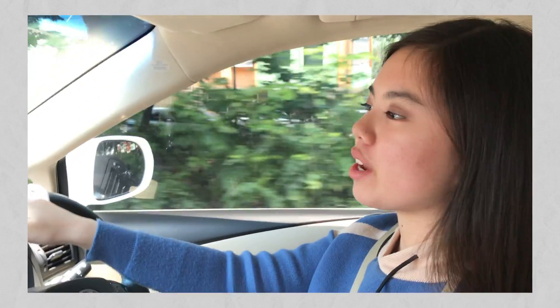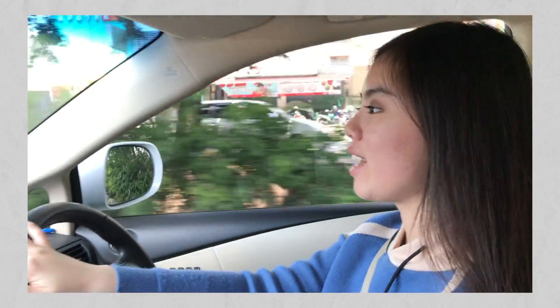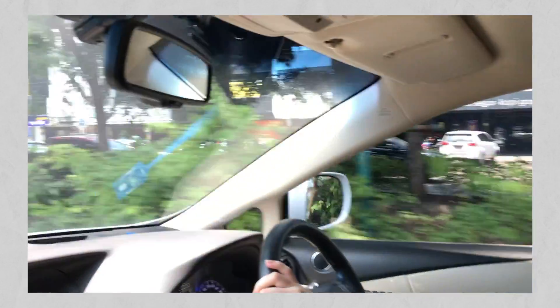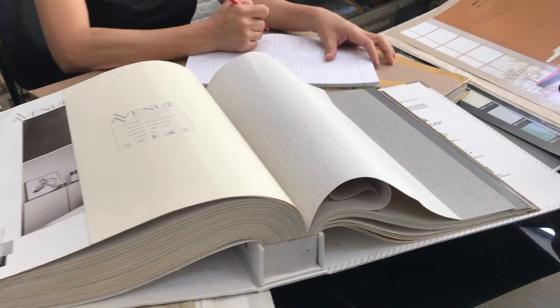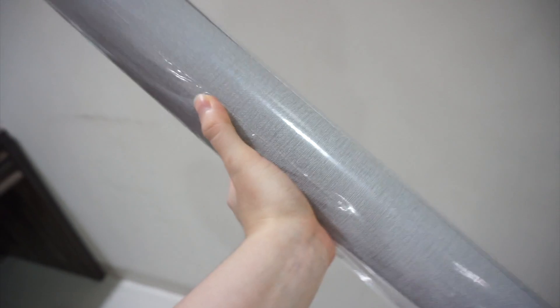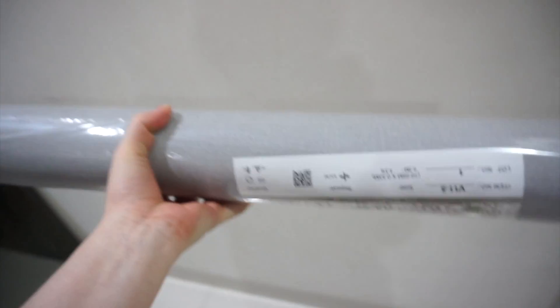Hey guys, so right now we are going to a wallpaper store. As you guys can tell, my sister is the one recording me because she also wants to get a new wallpaper. So this is the shade that I got for my room — the wallpaper. It's light gray and as you guys can see, this is the brand.